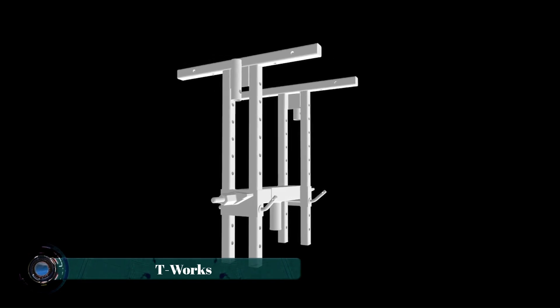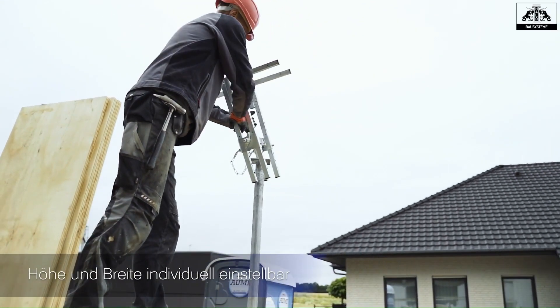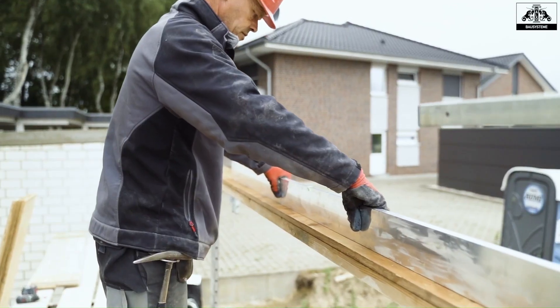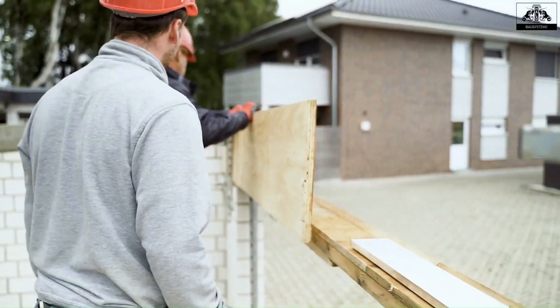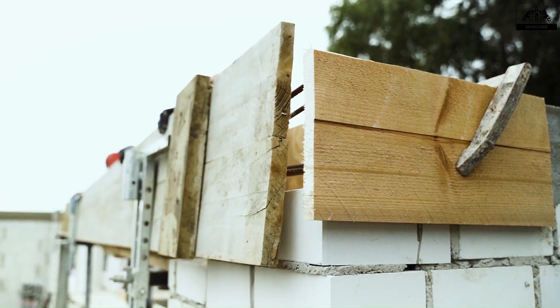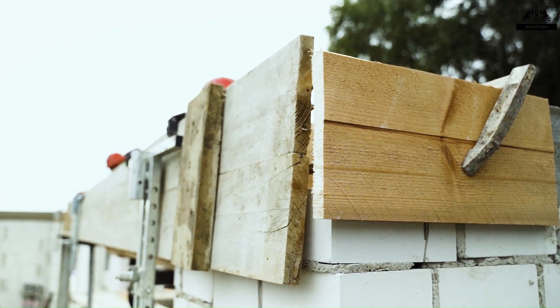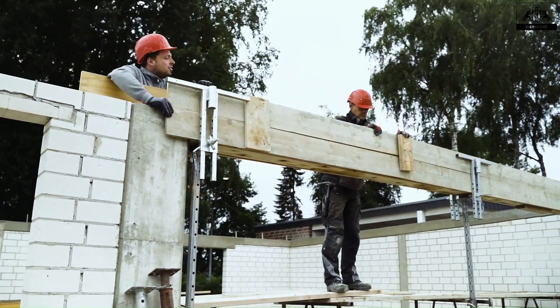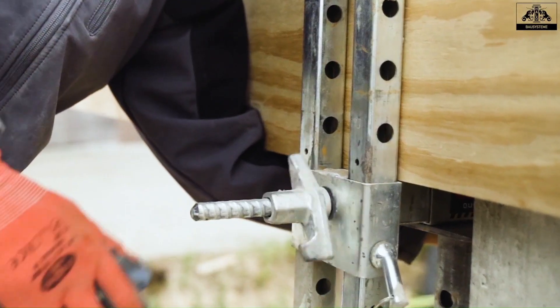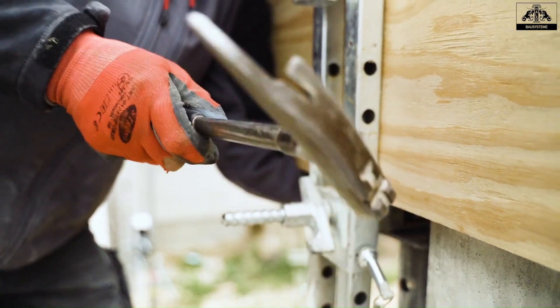T-Works formwork systems are a popular choice for construction projects due to their efficiency and versatility. These systems are designed to simplify the process of creating molds for concrete structures, leading to faster construction times and reduced labor costs. T-Works formwork is known for its modularity, allowing it to be adapted to various shapes and sizes, making it suitable for a wide range of projects.